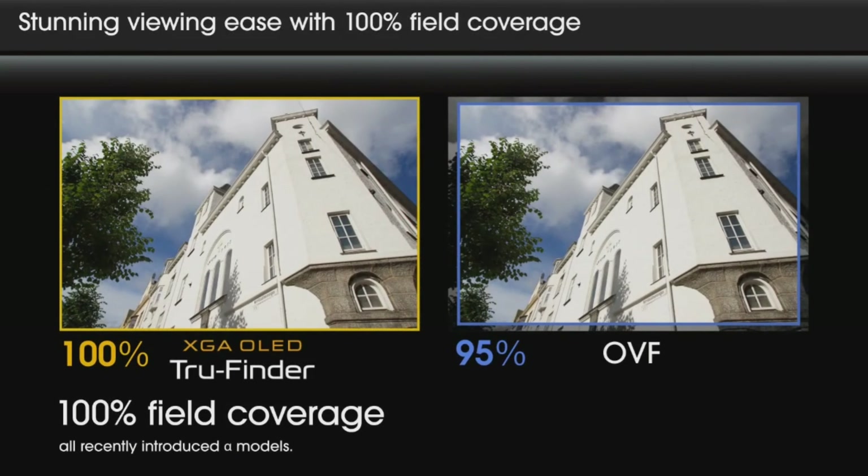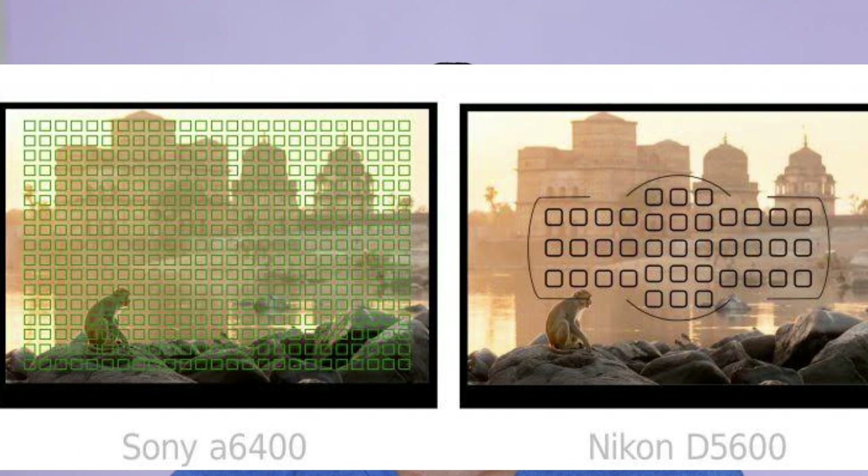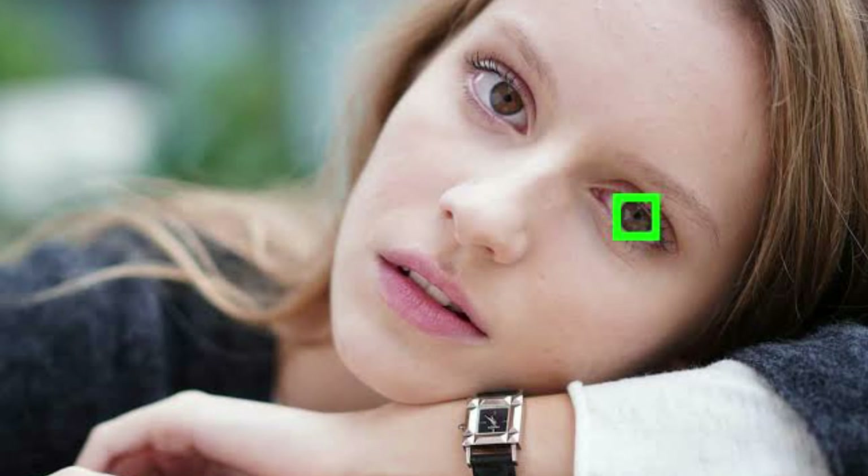What are the advantages and disadvantages of a mirrorless camera and a DSLR camera? The main advantage of a mirrorless camera is the presence of the electronic viewfinder compared to DSLR cameras. Mirrorless cameras have more autofocus points, and most cameras have more than 80% coverage with autofocus points. We also get features like real-time tracking and eye autofocus, even in the viewfinder.